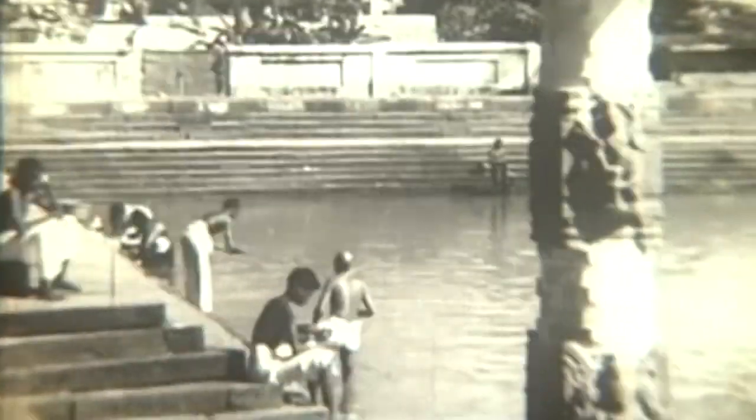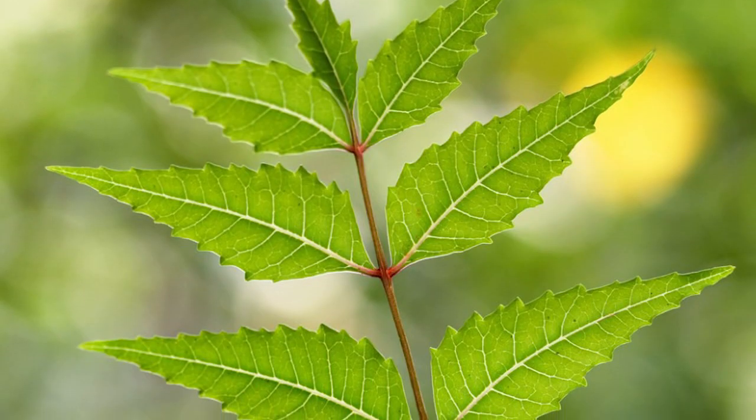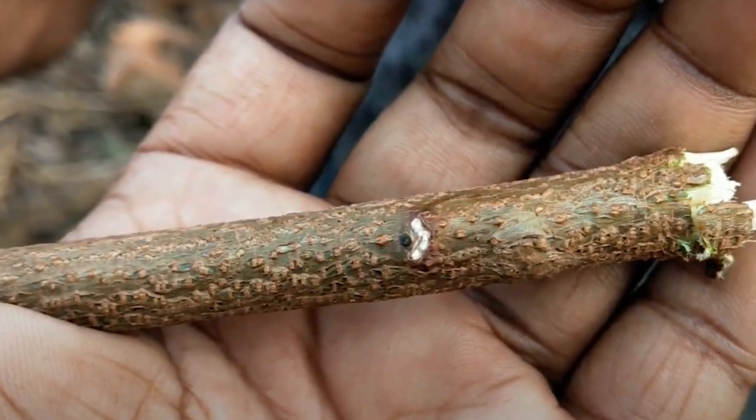One of the things you did was they didn't have toothbrushes, but as you walked to the river, there would be a Neem tree. You would take a branch of the Neem tree, typically about this much, and you would chew the end of it, literally creating like a brush at the end. And that's what you used to clean your teeth.